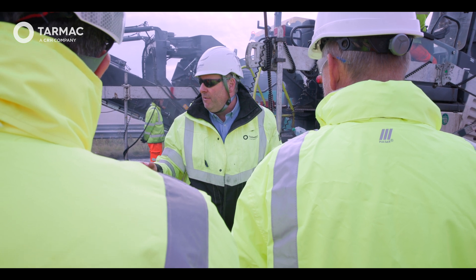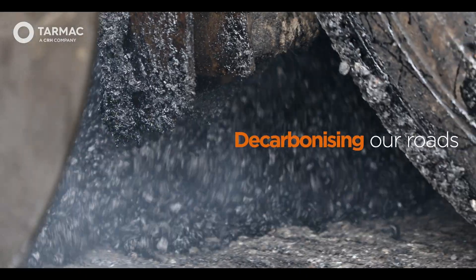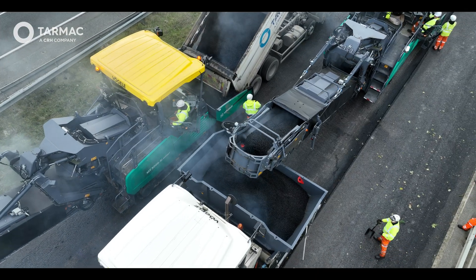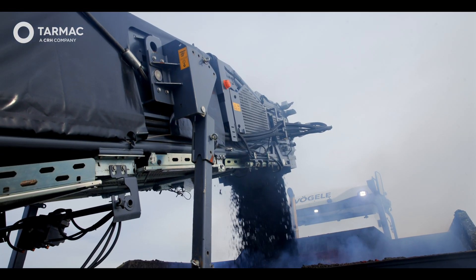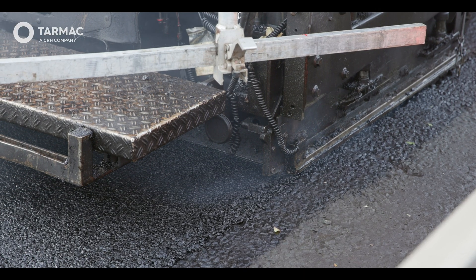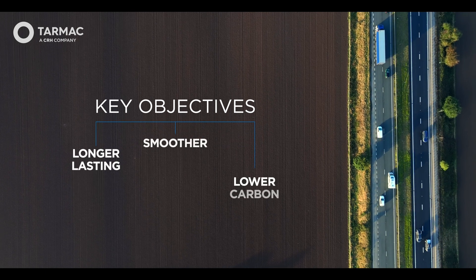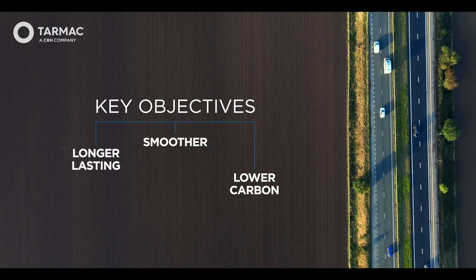It's a pilot scheme to demonstrate how far we can go with modern day technology in decarbonising our roads. We focused on how we could provide and enhance the solution that we delivered in 2023 to push boundaries further on the A64 project. One of the key levers to success on the A64 was about active collaboration with National Highways. We had three key objectives: to deliver longer lasting, smoother and lower carbon roads.